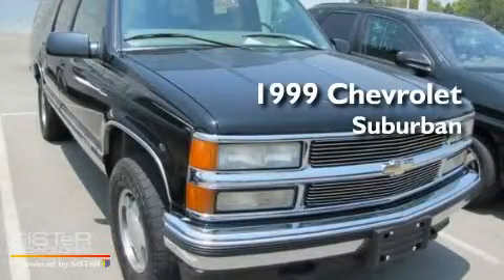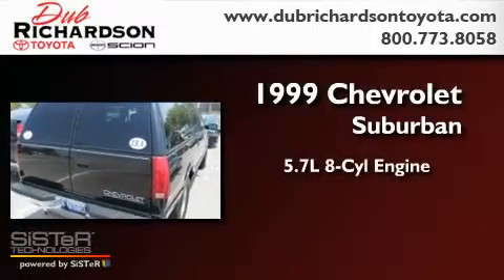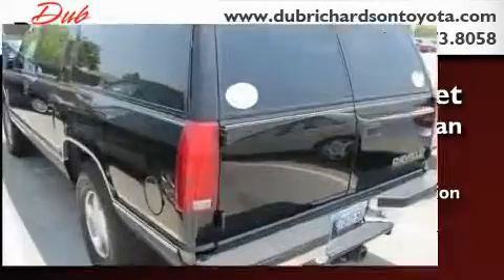This is a 1999 Chevrolet Suburban. It has a 5.7-liter, 8-cylinder engine, and automatic transmission, and 4-wheel drive.